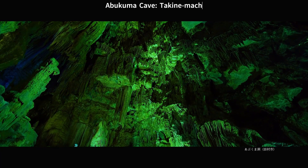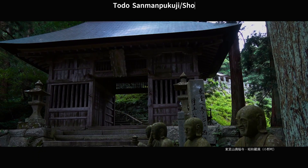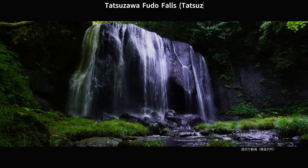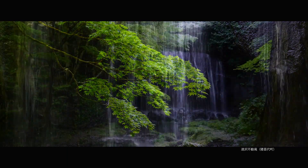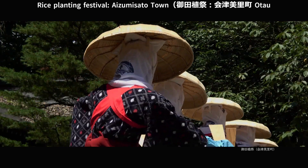Abukuma Cave, Takinemachi, Tamura City. Tsutusa and Manpikyushi, Ono Town. Tatozawa Fudo Falls, Inawashiro Town.